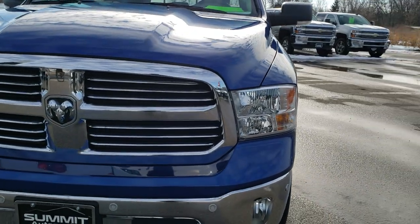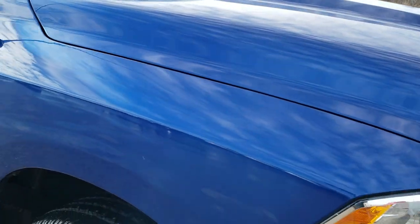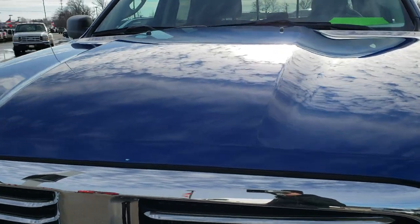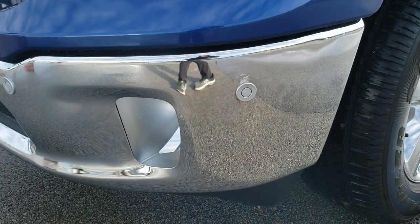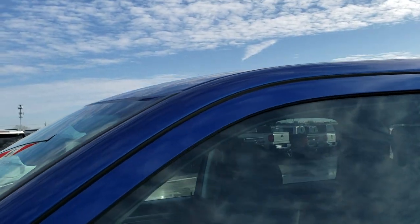Today we are checking out this super clean 2017 Ram 1500 crew cab, 5 foot 7 inch short box. This truck has a 3.6 liter Pentastar V6 motor and has been fully safety inspected by our service shop per the state of Wisconsin inspection process. It has a fresh oil and filter change, all fluids have been checked and topped off, and this truck is 100% ready to go.